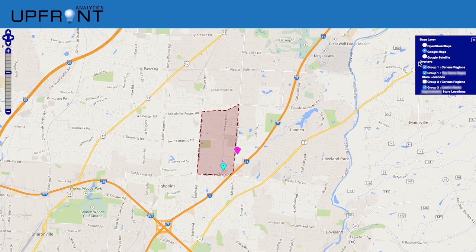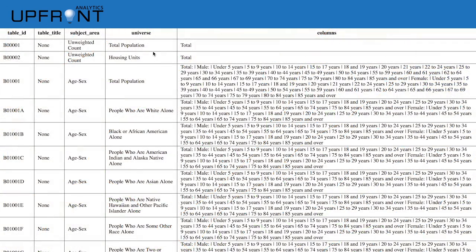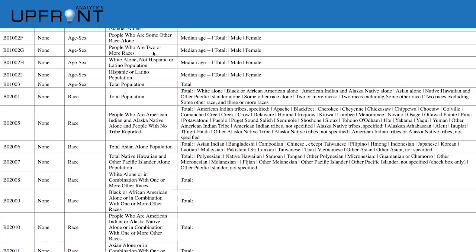Thirdly, data from the U.S. Census is added on a block-by-block basis. This includes information such as income distribution, education, home ownership, and many other variables.